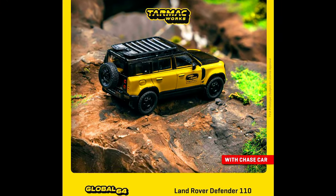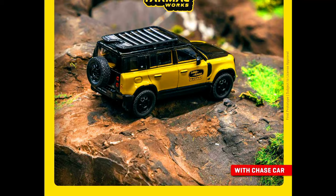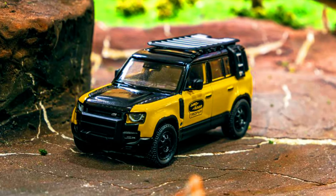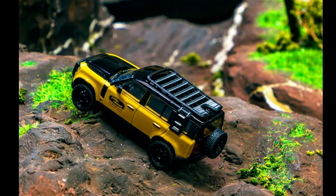A Land Rover Trophy version of the new Defender 110 is now available for pre-ordering via authorized resellers. The Land Rover Defender is part of the Global 64 collection and features rollable wheels.